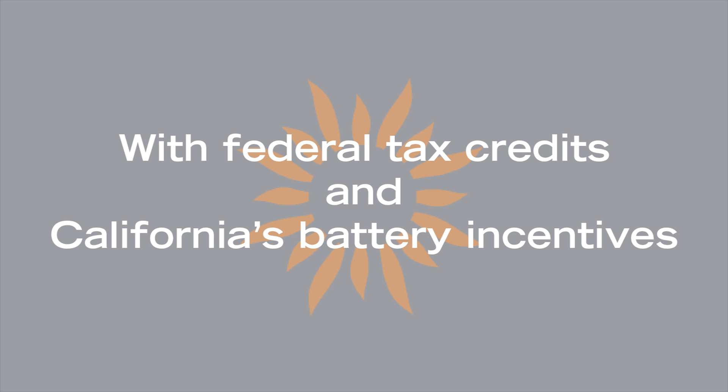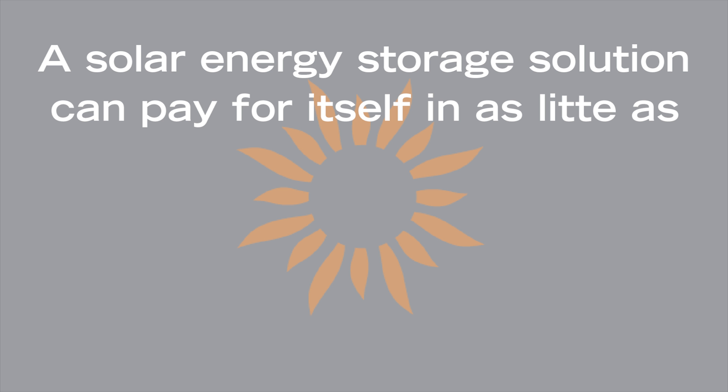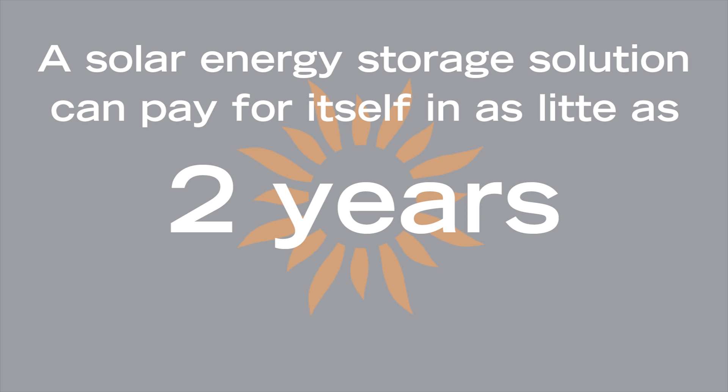Factoring in federal tax credits and California's generous battery incentives, a solar energy storage solution can pay for itself in as little as two years.